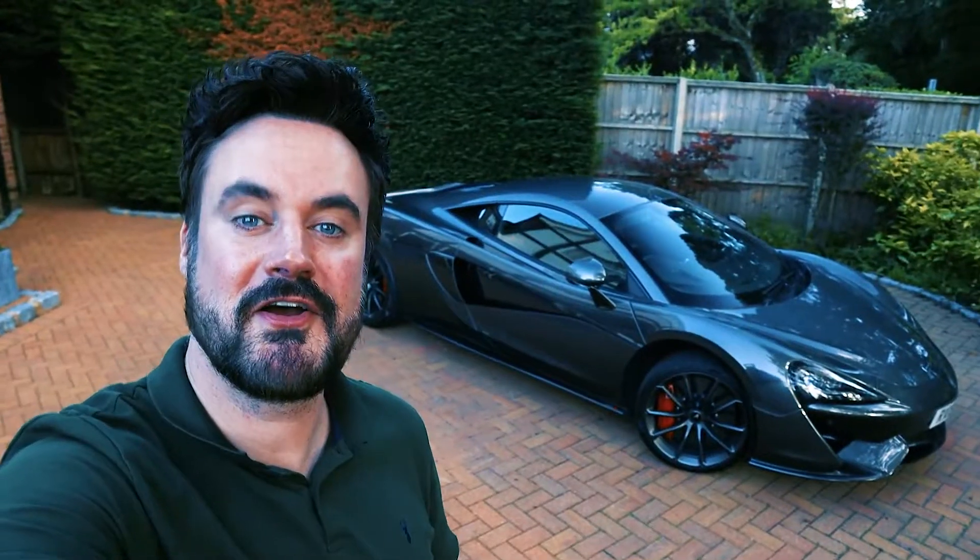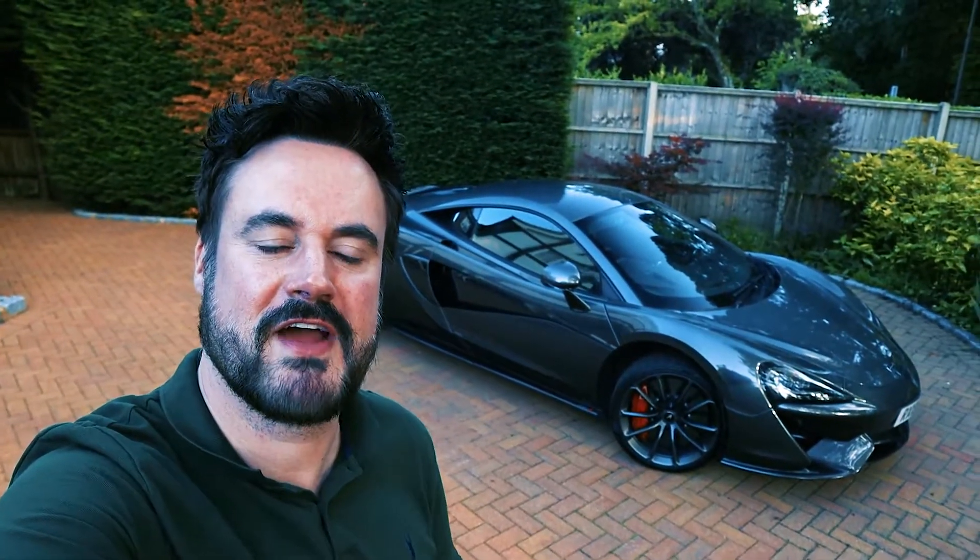Hi guys, I'm Shmee. This is a 2019 McLaren 570. Hi guys, Matt Watson here car. That's right, 10 minute video, 10 second drag race, lots of winking at the camera. Hi guys, nothing anywhere near as glamorous as that I'm afraid, it's just tab.